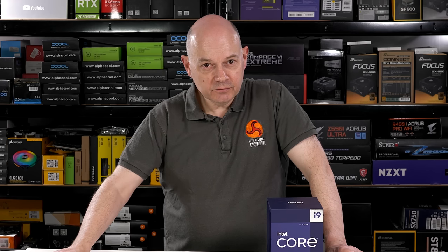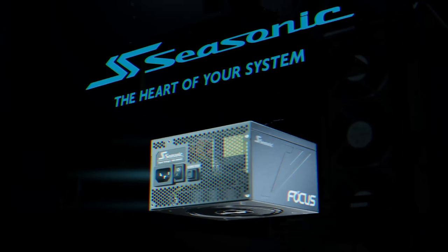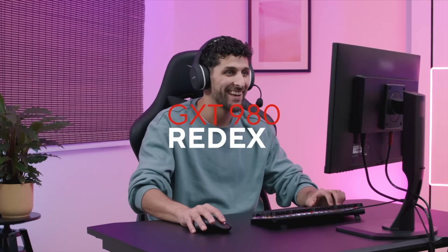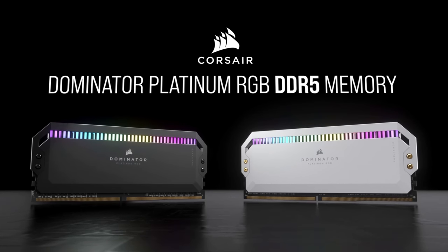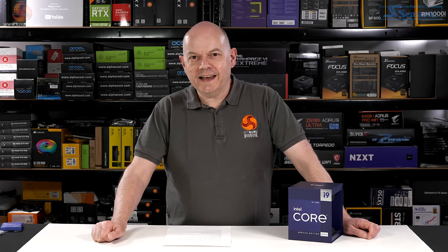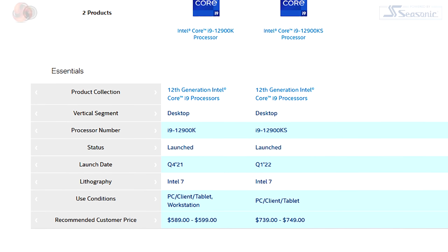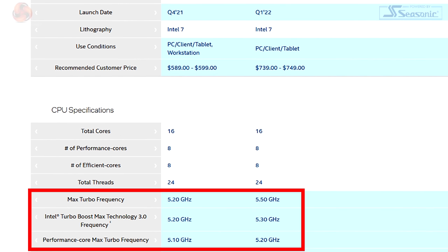So sit down, strap in, and enjoy. What exactly is a Core i9-12900KS?